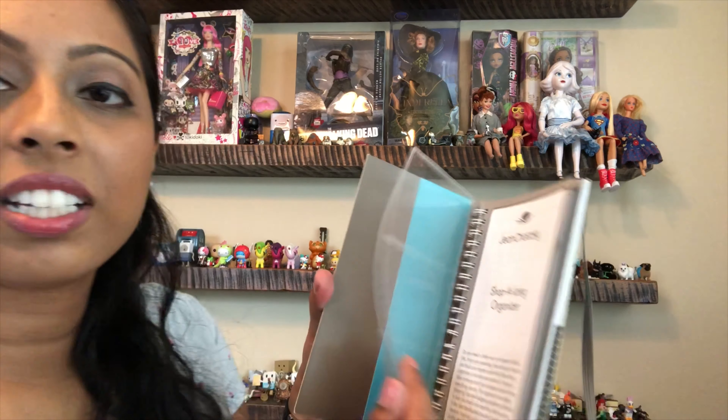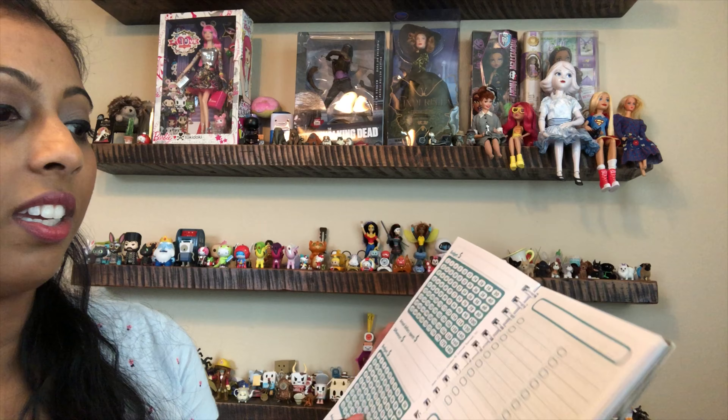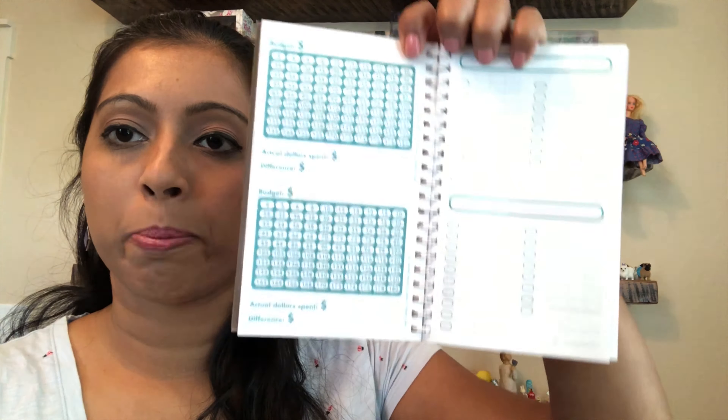I bought these two booklets to resell — it is a shop-along organizer. It has pockets in the front with a clear one, and it lets you check off as you spend and kind of keep track of your spending. So I will most likely sell that.